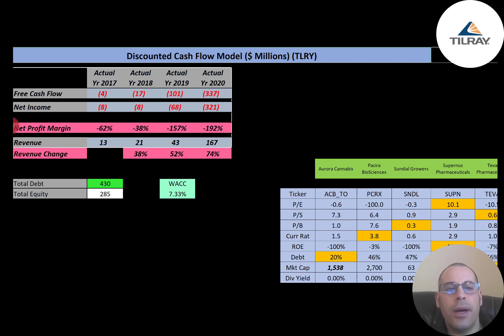Net income is the profit and loss on the income statement — it's revenue minus expenses. They also have negative net income each year. In 2017 they had $13 million of revenue, which almost doubled to $21 million in 2018, more than doubled to $43 million in 2019, then went up more than three times in 2020 to $167 million. So they're growing at a pretty rapid pace.